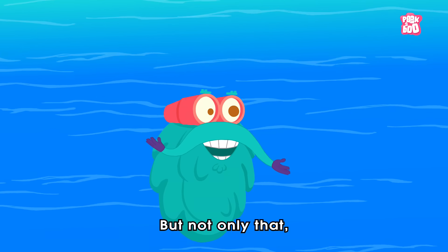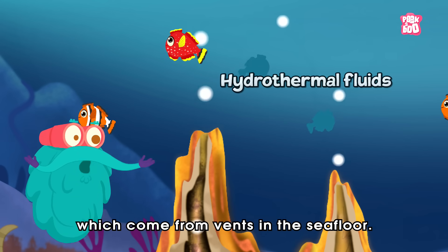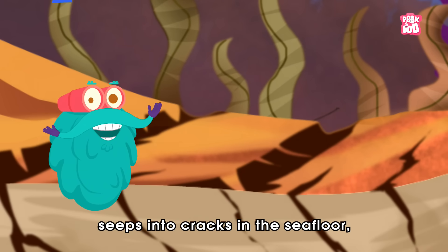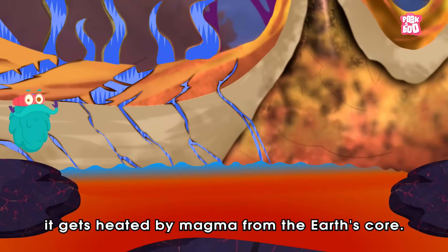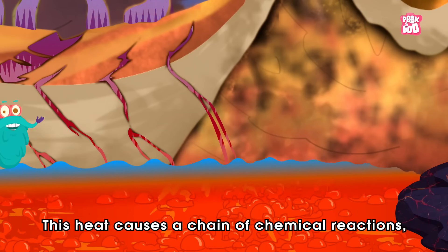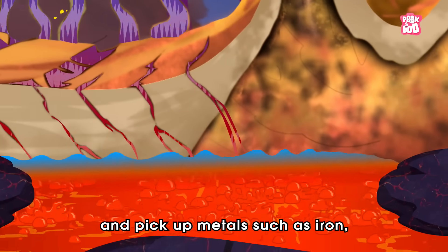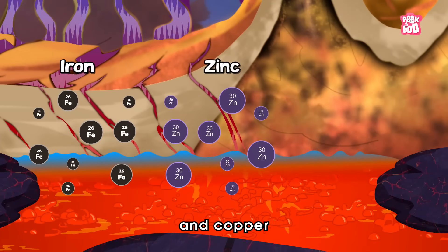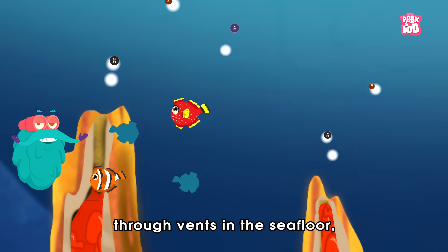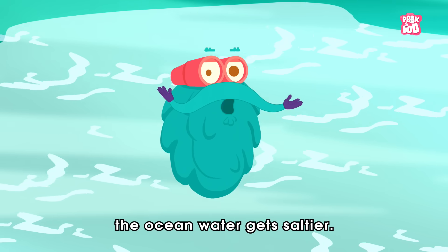But not only that — another factor responsible for turning the oceanic water salty is hydrothermal fluids which come from vents in the sea floor. You see, when the salted ocean water seeps into cracks in the sea floor, it gets heated by magma from the Earth's core. This heat causes a chain of chemical reactions and the water tends to lose oxygen, magnesium and sulphates, and pick up metals such as iron, zinc and copper from surrounding rocks. The heated water is then released through vents in the sea floor, carrying the additional metals with it, and as a result, the ocean water gets saltier.